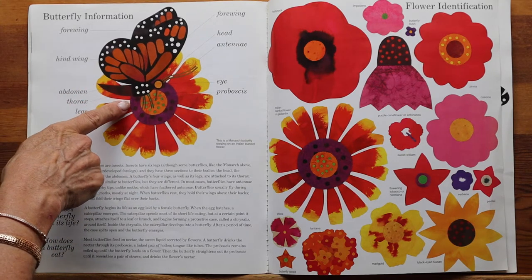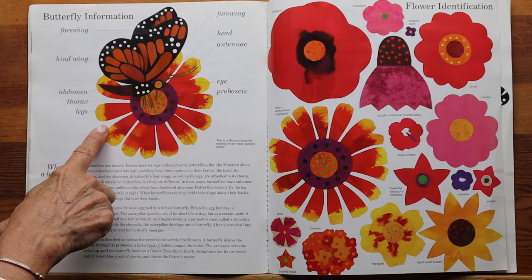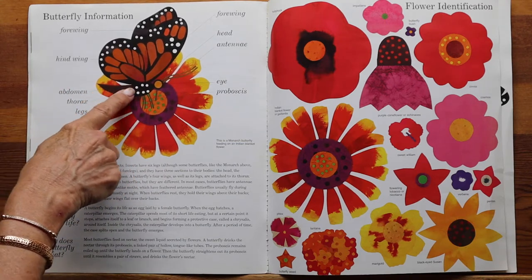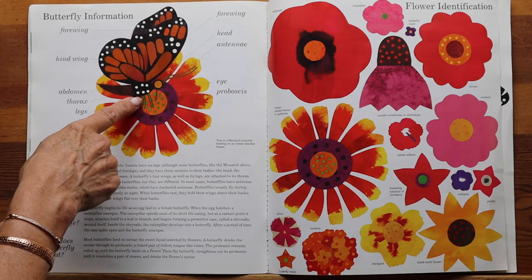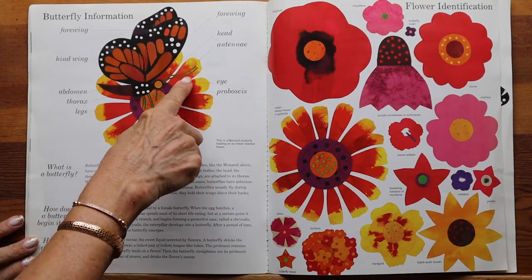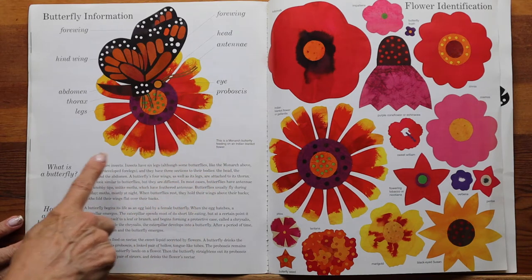All insects have three body parts, and butterflies are insects. They have the head, the thorax — the middle part — and the abdomen, which is the biggest part. They have six legs, though you can only see four of them. This is the butterfly's eye, these are the two antennae, and this is the proboscis — or proboscis — and it's correct to pronounce it both ways.